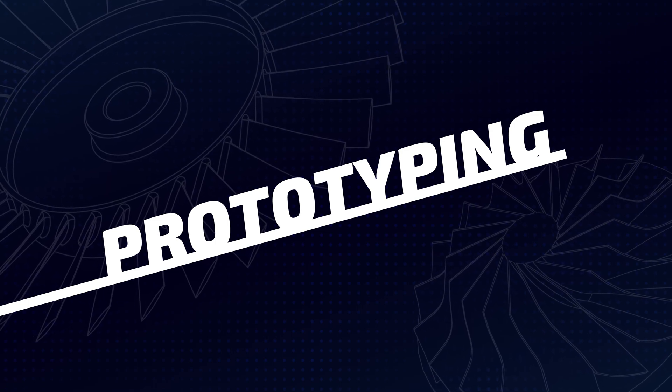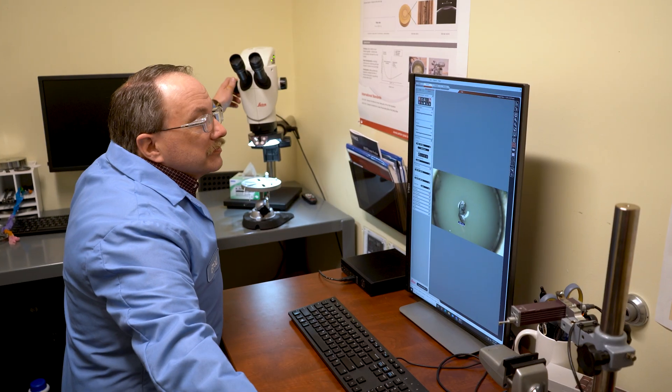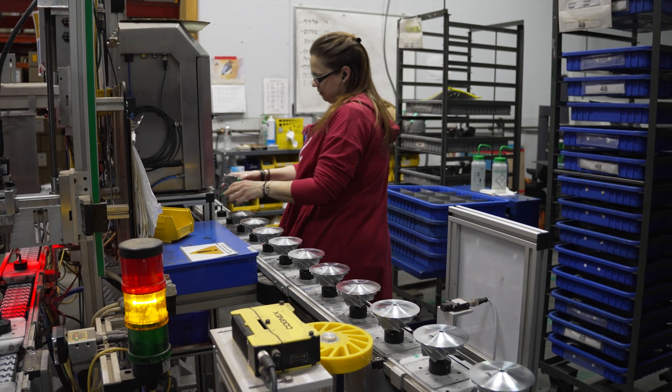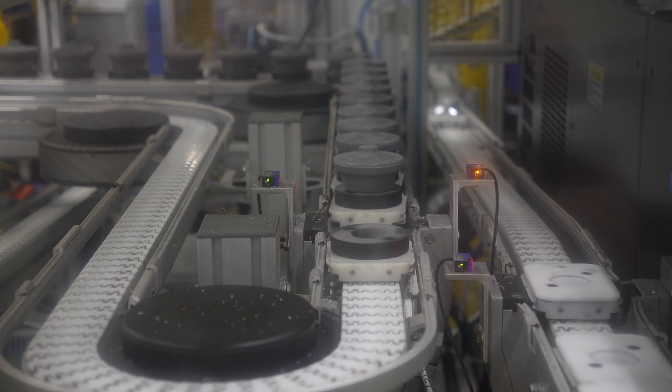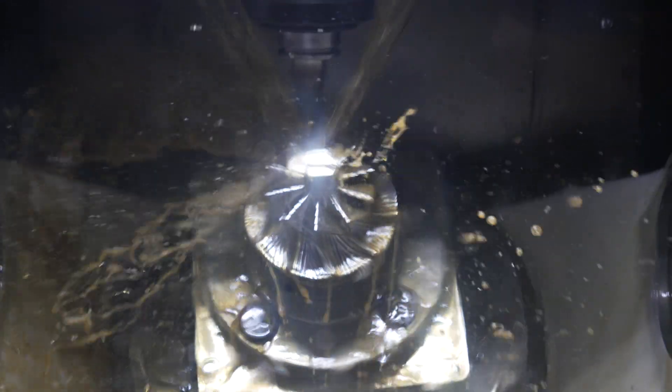Historically, prototyping has been a core competency of TurboCam. Our team of highly skilled engineers and machinists process new designs every year — some for testing, some for early market penetration, and some destined to be made in the thousands or millions. The architects of an energy-efficient tomorrow depend on prototypes made by TurboCam.